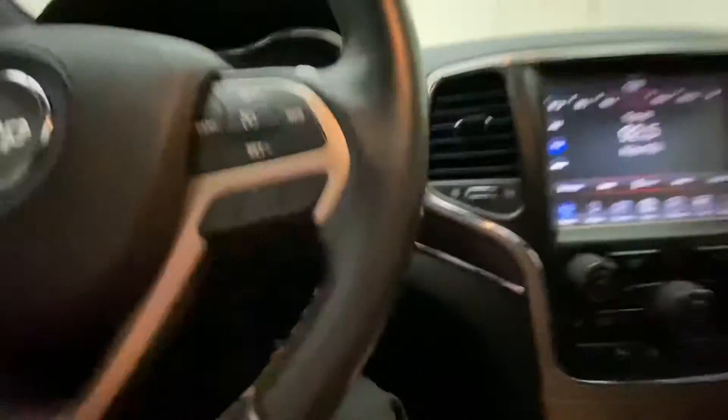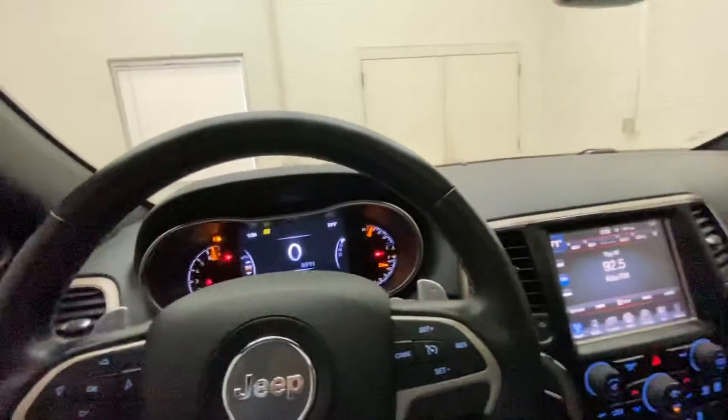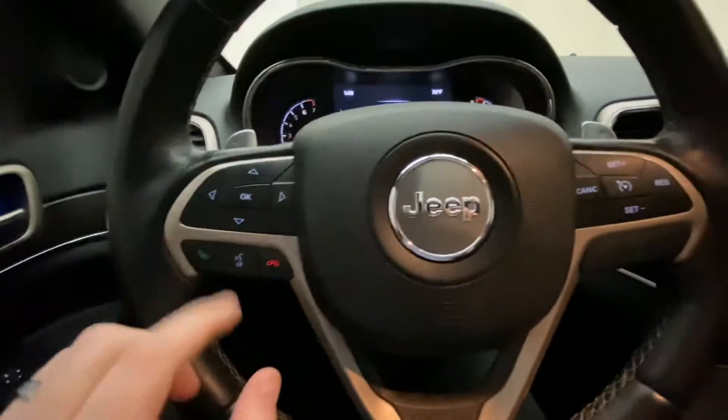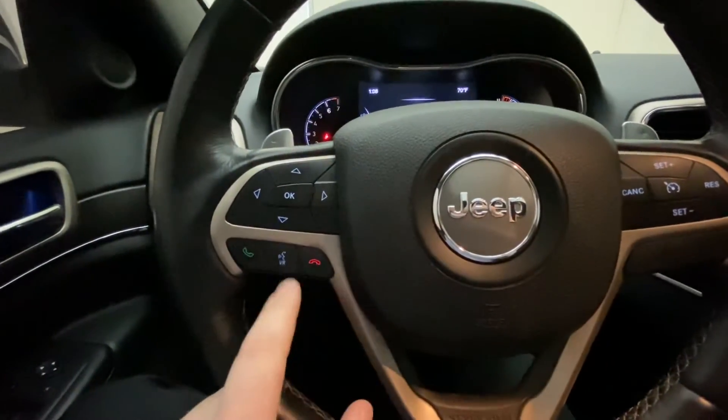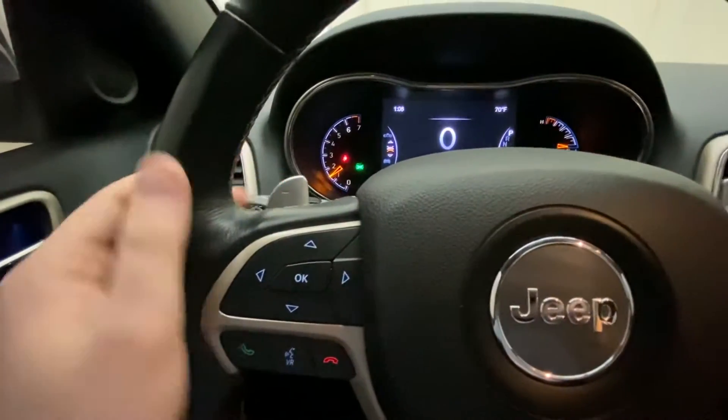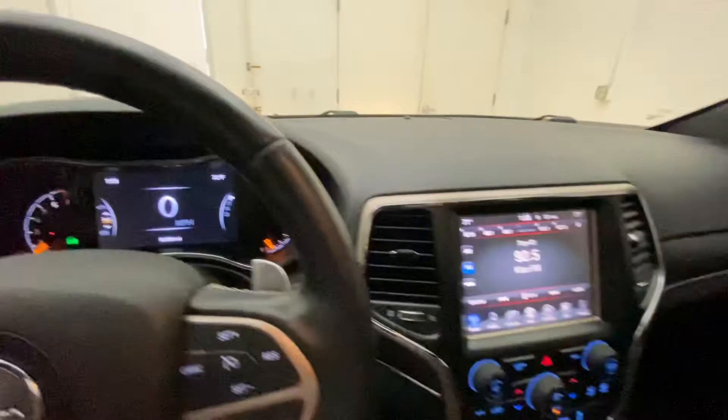Jump inside the vehicle here — it is push-button start. You do have all your hands-free calling over here on the left side, cruise control over on the right, and you do have paddle shifters up and down. There's your driver information center.